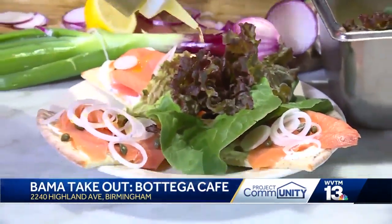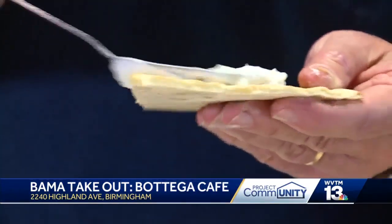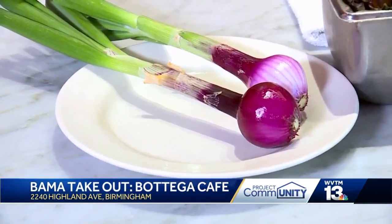One of the other things — some of our Bottega favorites we'll have is a salmon flatbread, made with dill mascarpone, local lettuces from our farm, some of these sweet, incredible red onions, and capers.